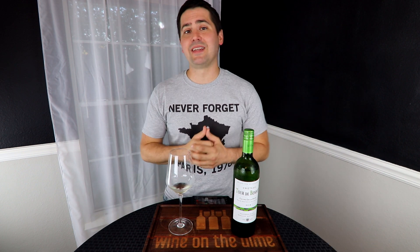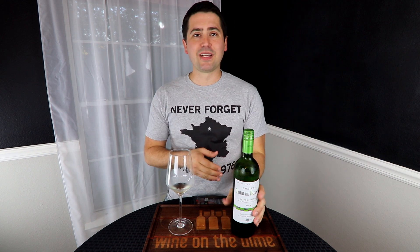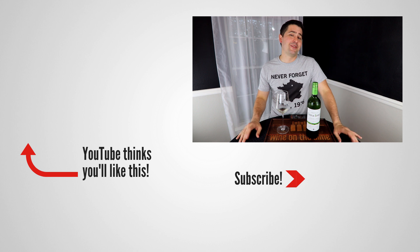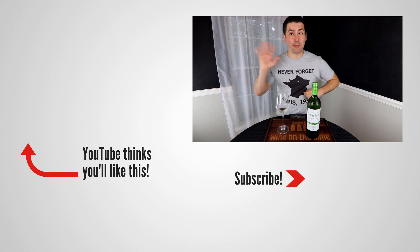Anyway, this has been Stuart with Wine on the Dime. If you liked today's video, please like, subscribe, and comment. Have you tried the Chateau Tour de Bonnet? I'd be interested to know — leave a comment below and I'll see you all again soon with another episode of Wine on the Dime. In the meantime, I have to go start cooking, and I might sip on a little of this wine while I'm doing it. Hopefully there's some left for the main dish — can't guarantee it. I'll see y'all later, bye.